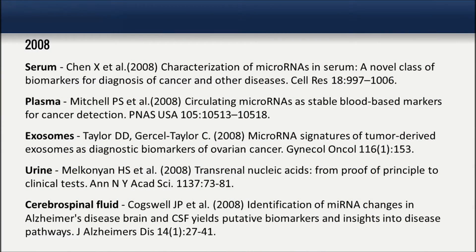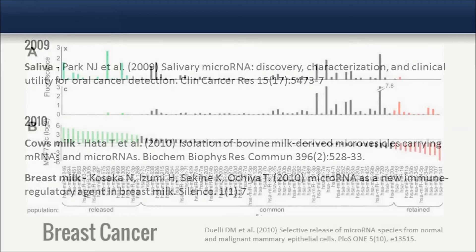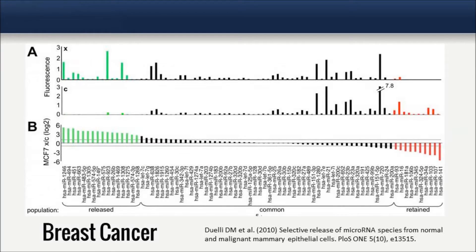Recently, it has been demonstrated that microRNAs are present in circulating blood plasma, both free circulating and within exosomes, as well as within other biofluids such as cerebral spinal fluid, urine, and even breast milk. Circulating microRNAs in biofluids represent a potential new approach for diagnostic screening.